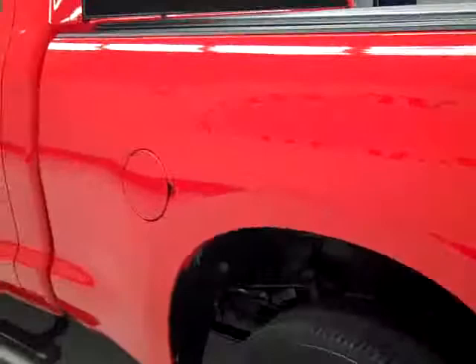Going down this side again, it's very clean shiny paint. I'm not seeing any dents or scratches here either. The hood is very clean.